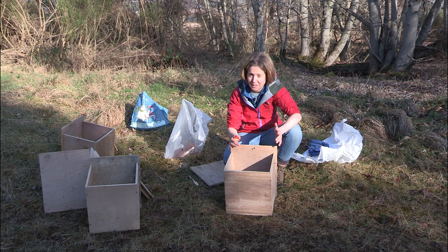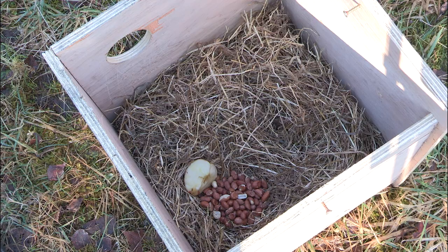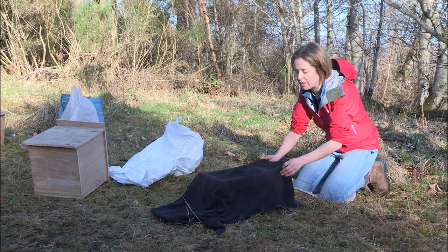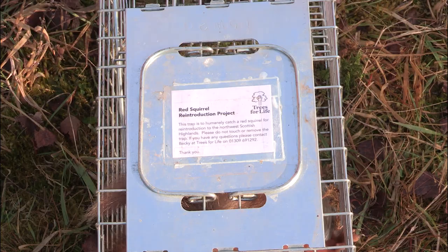These are the boxes that we take the squirrels across in. They've been specially built, and we've lined them with hay to keep them warm. We've got some peanuts in for food, and I'm just going to put this little bit of apple in, just so they've got some hydration during the journey. We just need to do a health inspection to make sure that all the squirrels we're going to take across are fit and healthy and haven't got any diseases.